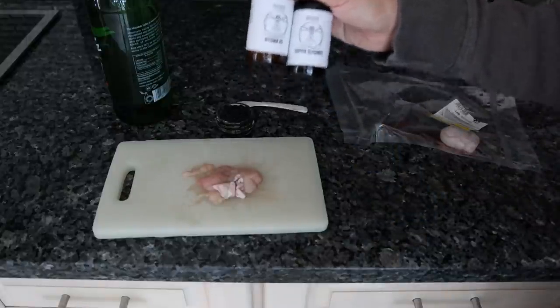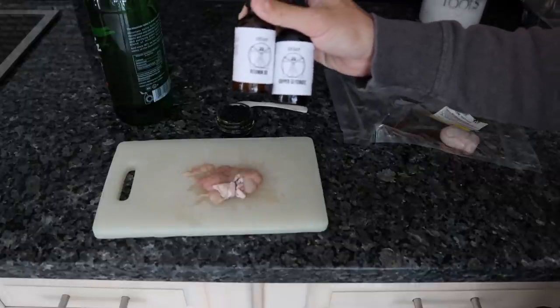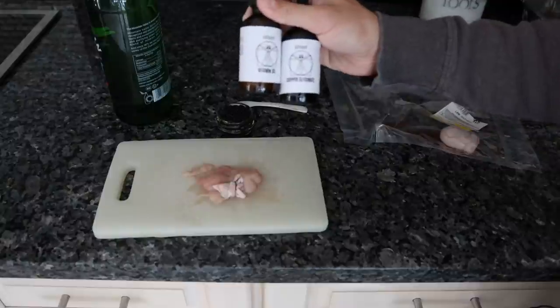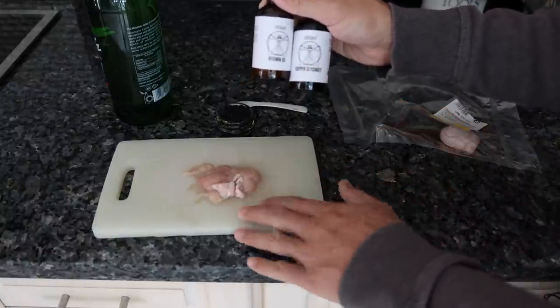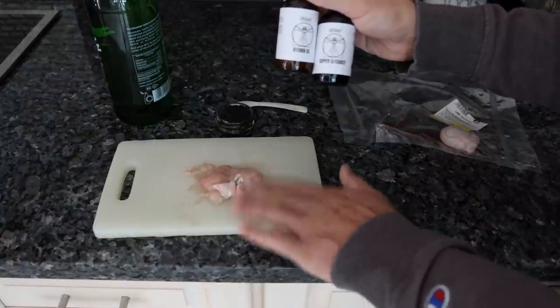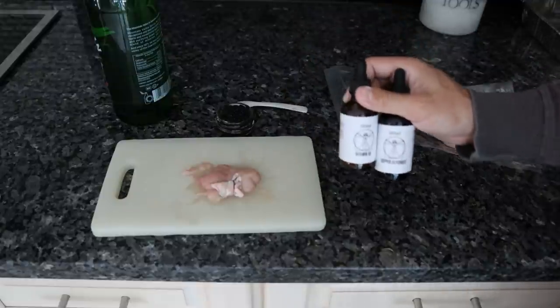I have some vitamin D3 and some copper. The D3 is to rub down there on our private parts so we can activate some hormone synthesis, and the copper is to counteract the zinc in the testicles — testicles are very high in zinc — and it also helps transport some of the nutrition.